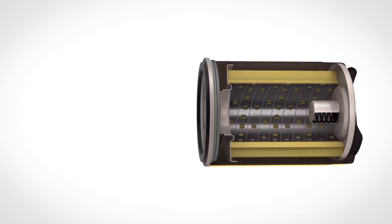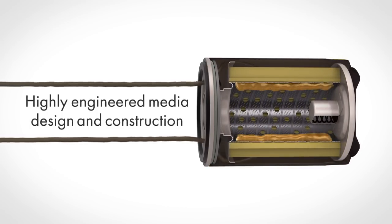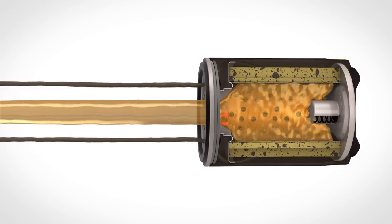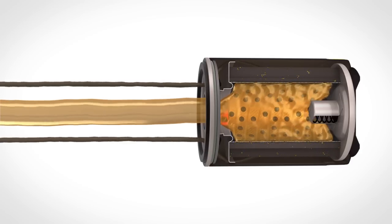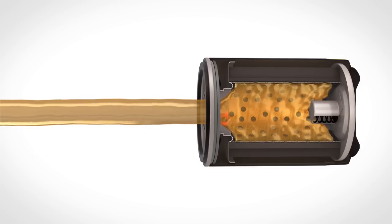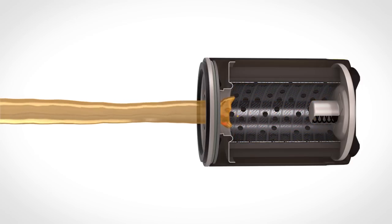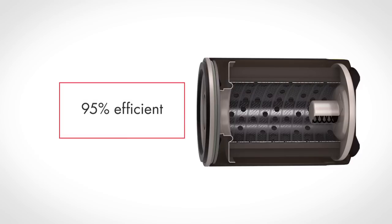Contrary to popular belief, the filter media doesn't act like a screen to block oil contaminants. Instead, the fibers of the media cause a violent twisting and turning of the oil as it works its way through the media, forcing it to change direction continuously. Contaminant particles can't change direction as easily and become trapped in the media. The design and construction of this media determine how well the filter actually works. Pennzoil Spin-On Oil Filter's highly engineered filter media traps 95% of harmful dirt and contaminants above 20 microns.